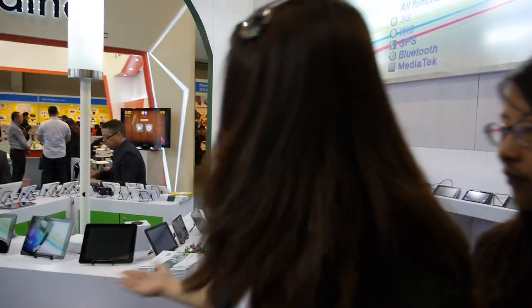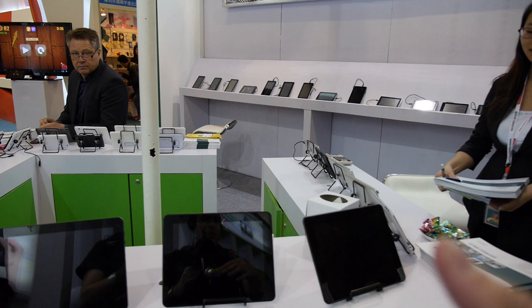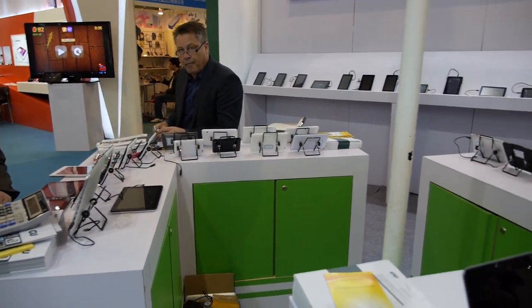So what is the latest tablet that you're showing here? The best one? Quad-core, the quad-core models. Are these quad-core? Yeah, these are quad-core models. All of this? Yeah, and those are the 3G models. 3G quad-core.